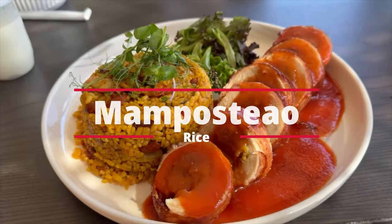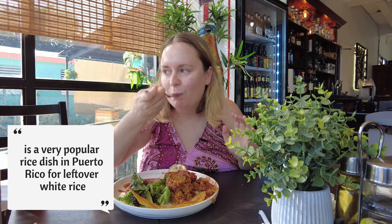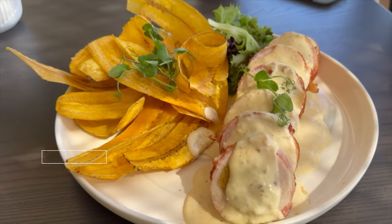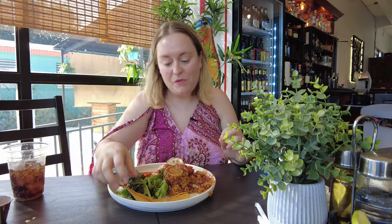Let me try the mamposteo. Mamposteo is a rice with lots of spices and beans — it's so delicious. We also got this hojuela de platano, which they make here. That's delicious too, super fun and crunchy. This is an amazing place to eat, we highly recommend it. The drinks are amazing, there's a great variety, and the food is super good.